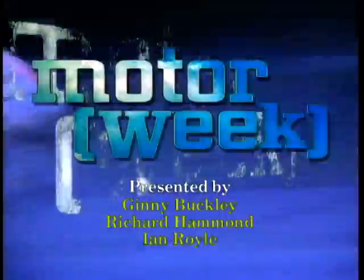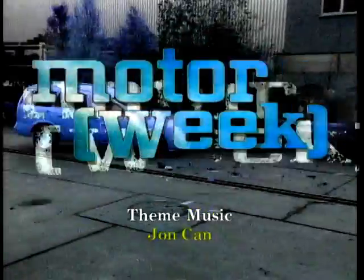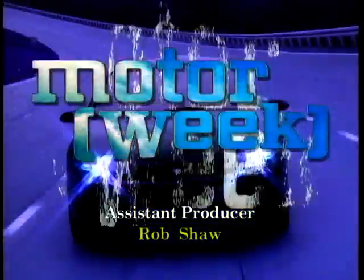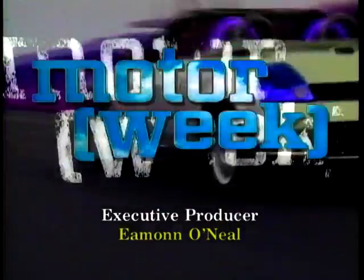That's all from the 1999 Geneva Motor Show. Things get back to normal on Motor Week next week with a whole load of cars to look out for. The next big show is Frankfurt in September, which will also be covered on Motor Week. For now, another Motor Show has come and gone — bye from Geneva. See you next week.